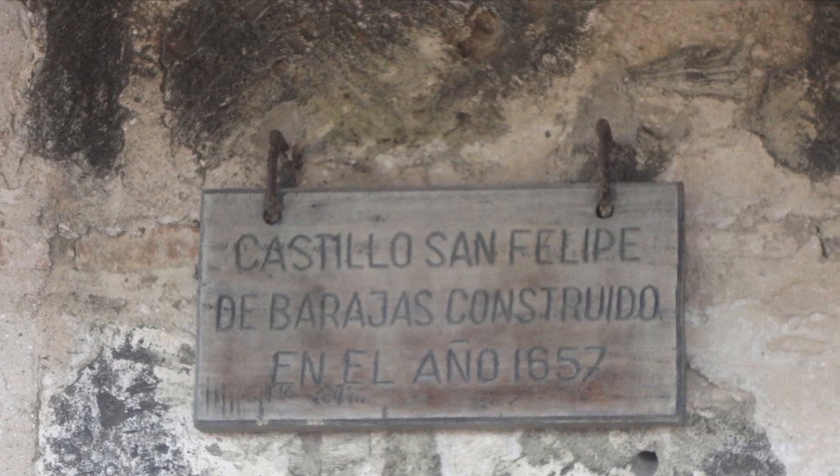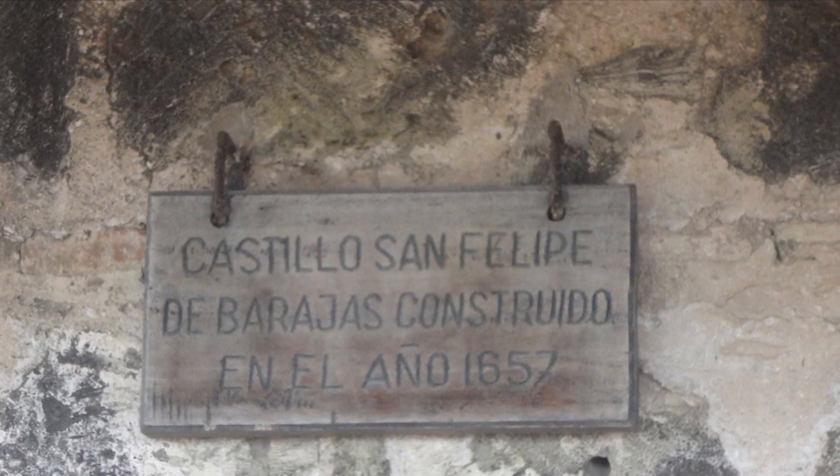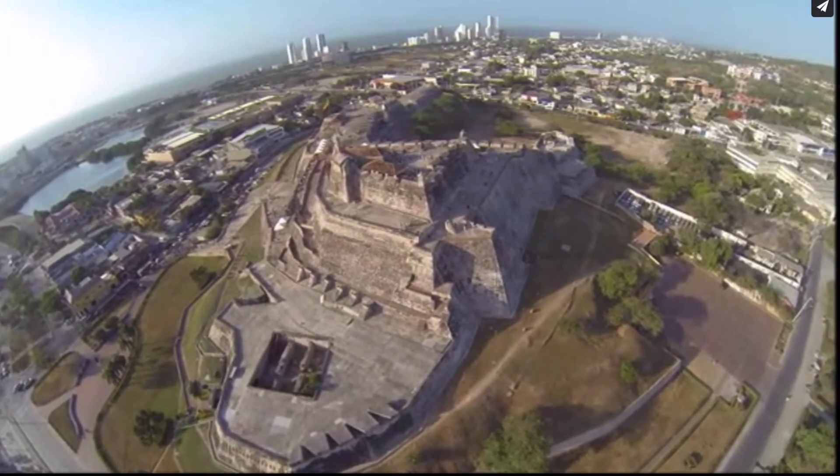The official completion date of the fortress, also known as a castle, is over a century later, although the date is somewhat arbitrary as the fortress was continually improved.